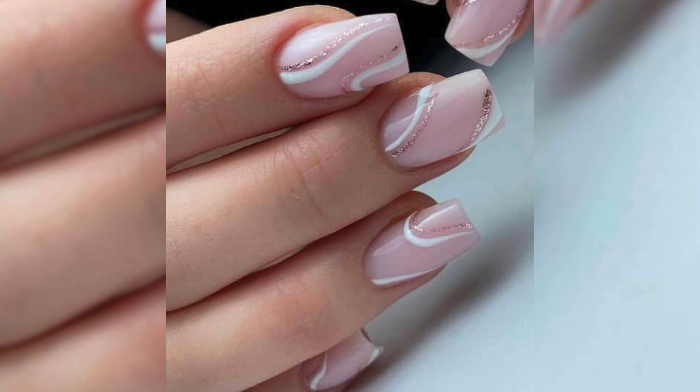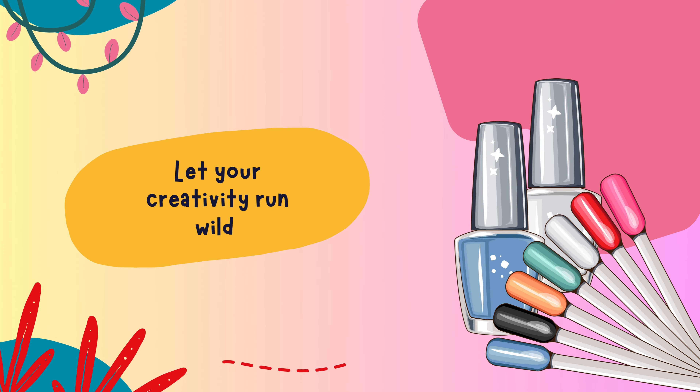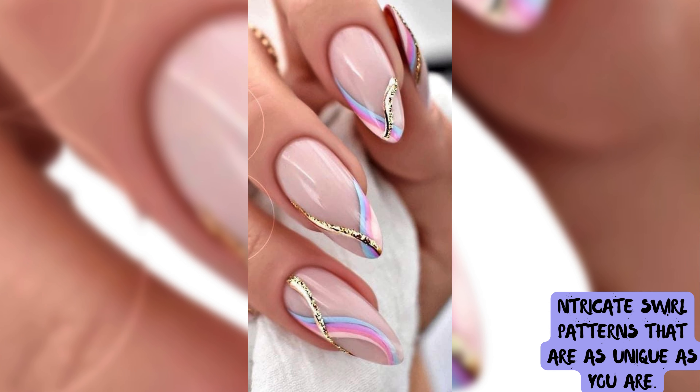Unleash your inner artist with cute swirls galore. These whimsical designs add a playful touch to your short nails. Let your creativity run wild as you create intricate swirl patterns that are as unique as you are.